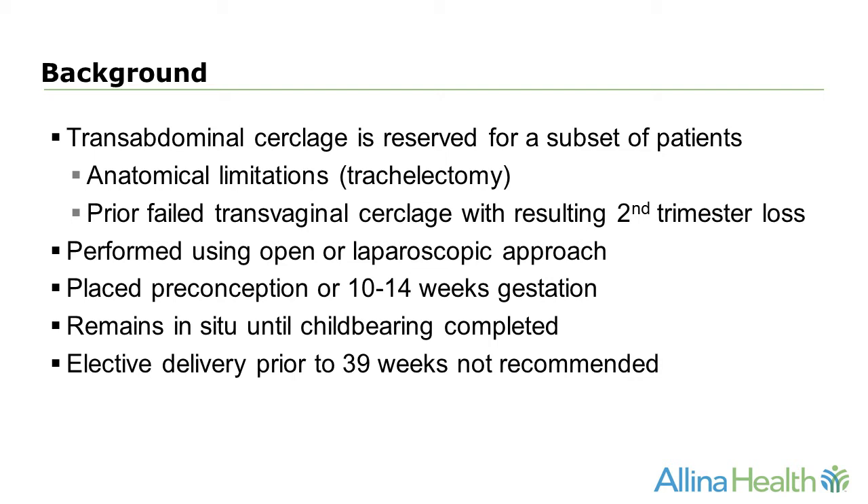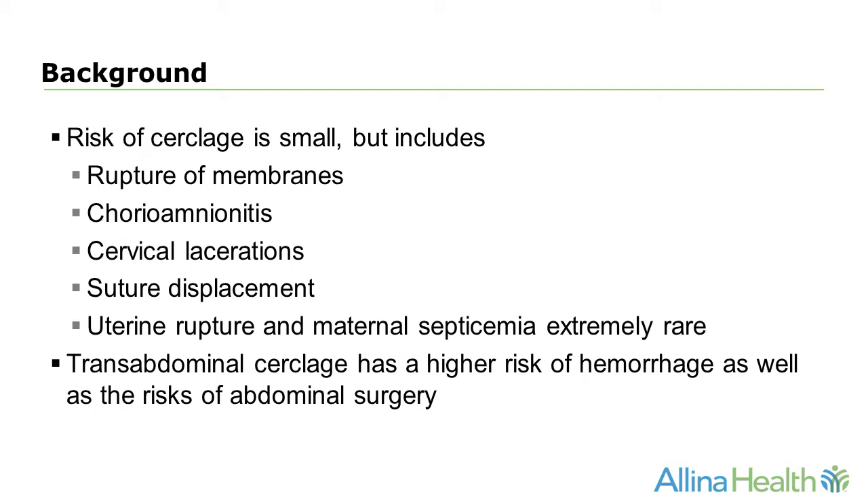The abdominal cerclage is placed using an open or a laparoscopic approach, and it's typically placed in the preconception period or in the first trimester. It remains in situ until childbearing is completed, and there's really no indication for elective delivery prior to 39 weeks just due to abdominal cerclage placement. The risks of cerclage are small but include rupture of membranes, chorioamnionitis, cervical lacerations, suture displacement, and very rarely uterine rupture and maternal septicemia. Transabdominal cerclage has a higher risk of hemorrhage as well as the attendant risks of abdominal surgery.